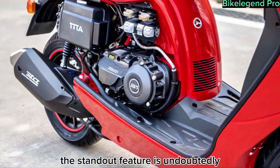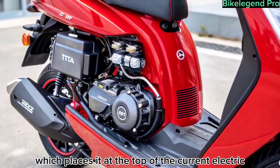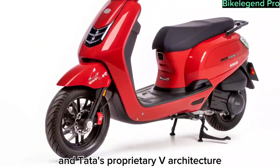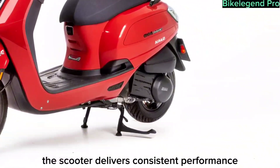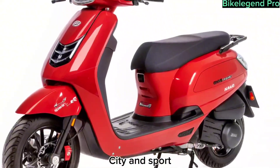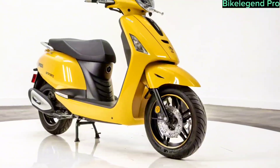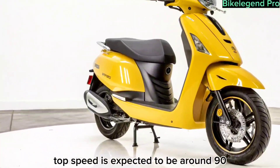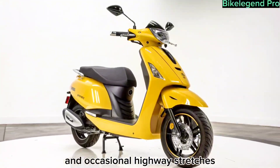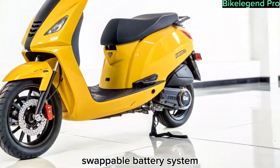The standout feature is undoubtedly its 400 kilometer claimed range, which places it at the top of the current electric scooter market. Powered by a next-gen lithium-ion battery pack and Tata's proprietary V architecture, the scooter delivers consistent performance even under demanding conditions. It comes with multiple ride modes including eco, city, and sport, giving riders the flexibility to optimize power or efficiency. Top speed is expected to be around 90 to 100 kilometers per hour, making it suitable for both city rides and occasional highway stretches.